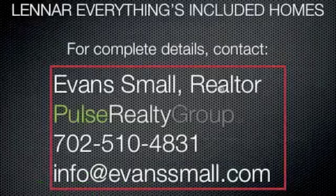Remember, this is a Lennar Everything's Included home. For details please call Evan Small, Pulse Realty Group, 702-510-4831.